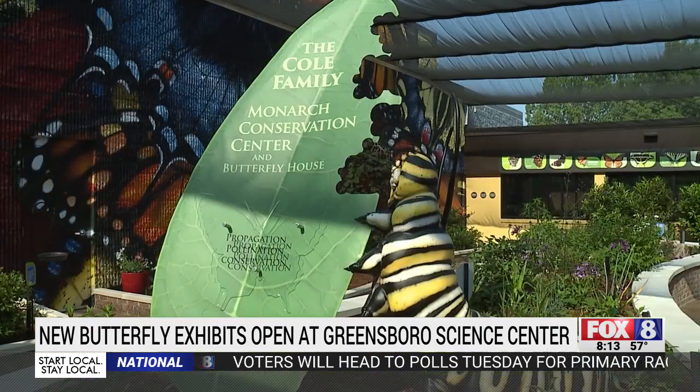Hundreds of butterflies are bringing beauty to the Greensboro Science Center this summer. There goes a monarch — we do have monarch butterflies in here. We also have painted ladies, American ladies, red admirals, and three species of swallowtail.